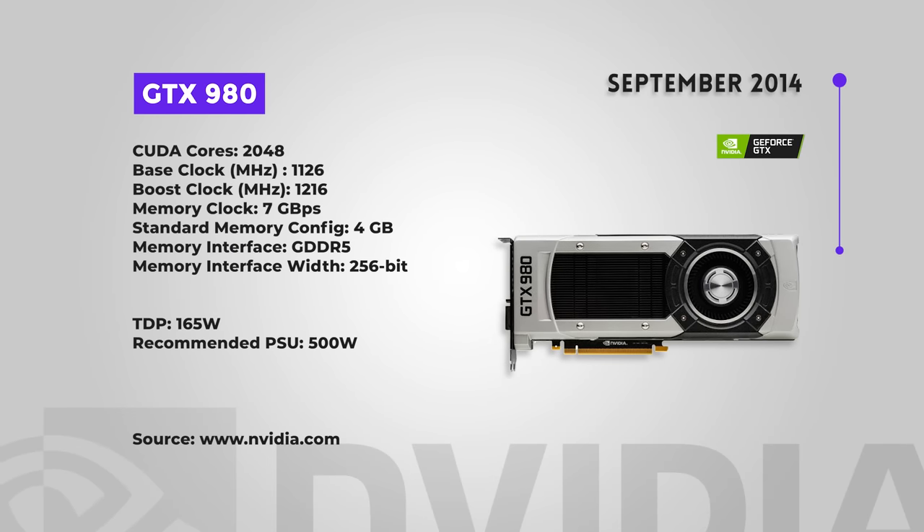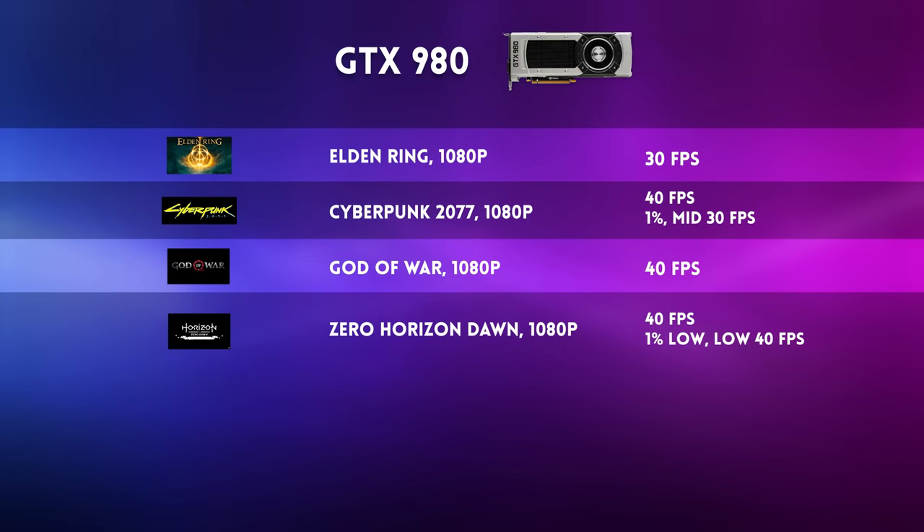Coming out at the same time as the 970 was the GTX 980 in September 2014. It was faster than a 780 Ti, but not superlatively so, and while it was cheaper than the 780 Ti, most reviewers found it a bit overpriced for what you got. An overclocked 970 could even beat a 980. Performance in today's games was slightly better than the 970's. Considering the overclocking potential of the 970, it might be better just to get that card and OC it. These are older cards, so you might not mind the increased wear and tear of overclocking — you're not going to be keeping these for much longer.